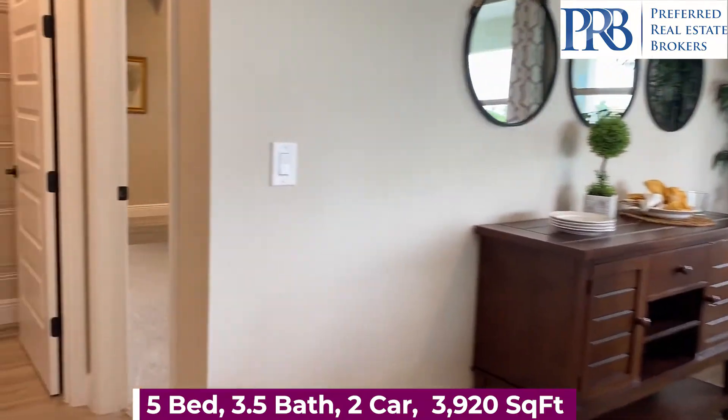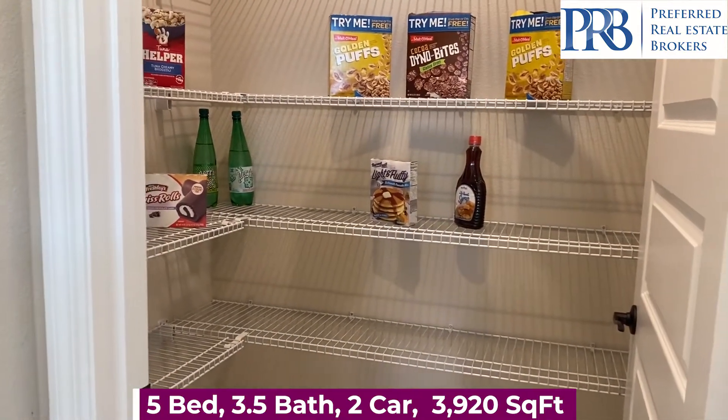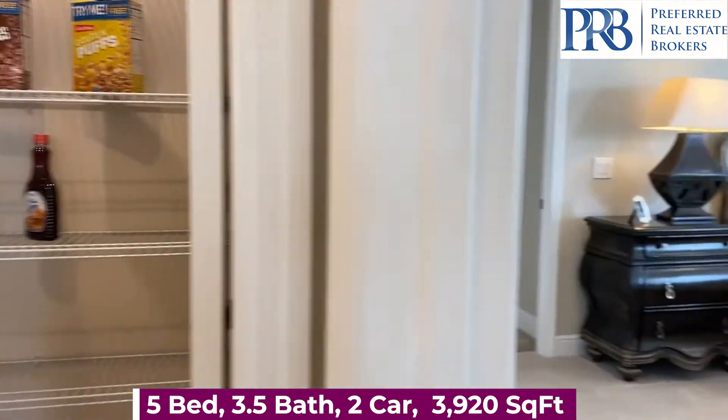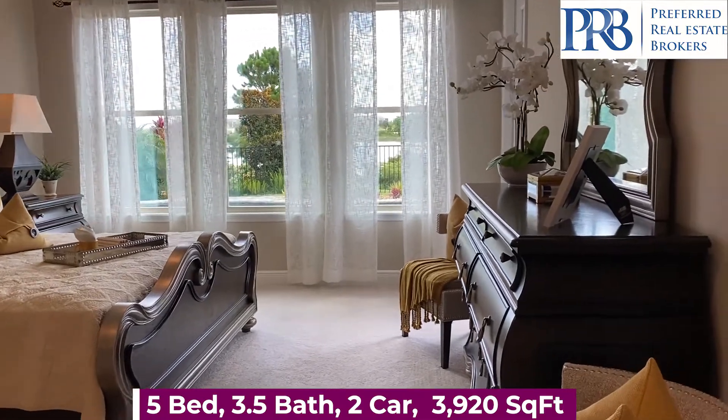The convenience of having your pantry right outside your bedroom door — you can grab a midnight snack and nobody will ever know, except perhaps your spouse.